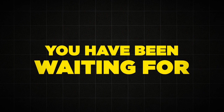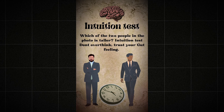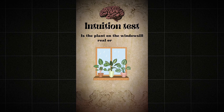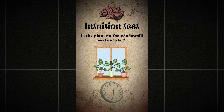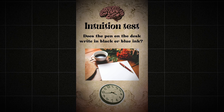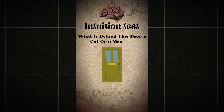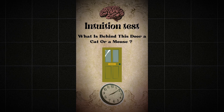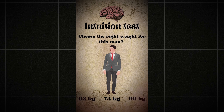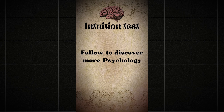Here is the final video. Sample questions include: Which of the two people in the photo is taller? Is the plant on the windowsill real or fake? Does the pen on the desk write in black or blue ink? What is behind this door — a cat or a mouse? Choose the right weight for this man. The video closes with: Follow to discover more psychology content.